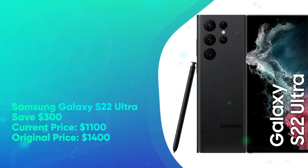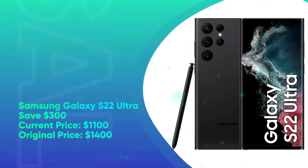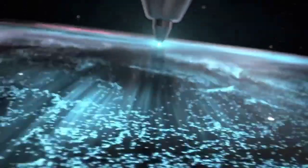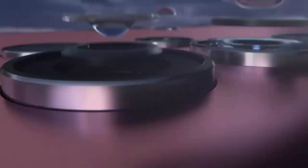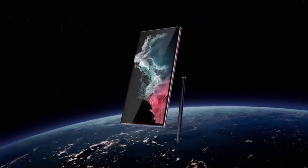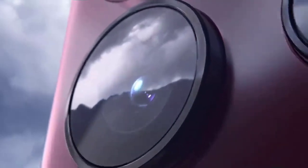Samsung Galaxy S22 Ultra: save $300. Current price $1,100, original price $1,400. In the running for the best smartphone of the year, the Samsung Galaxy S22 Ultra with its gorgeous 6.8-inch OLED display, up to 8K video recording, S-Pen support, and a generous 5,000mAh battery has proven to be the Korean giant's most complete handset yet. This early Black Friday, Amazon and Best Buy had the 512GB variant discounted by $300, putting the Galaxy right beside the latest iPhone 14 Pro with four times its storage capacity.